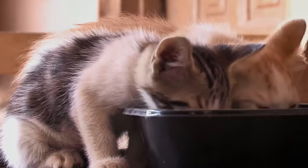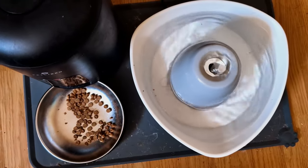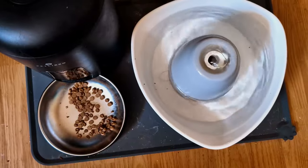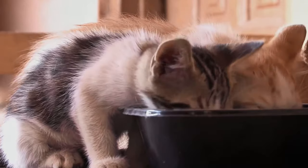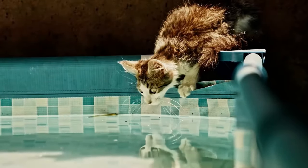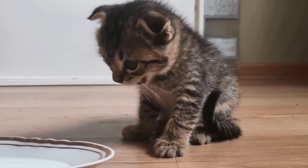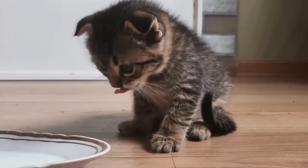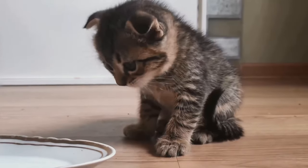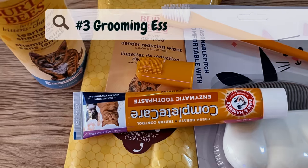Ensure water bowls are made of ceramic, stainless steel, or glass to avoid potential health risks associated with plastic. Non-plastic bowls are best for water to avoid any potential health risks. This ensures that your kittens are always hydrated, comfortable, and happy, making it a fundamental part of their daily care routine. I do want to add that I personally use a plastic gravity bowl.